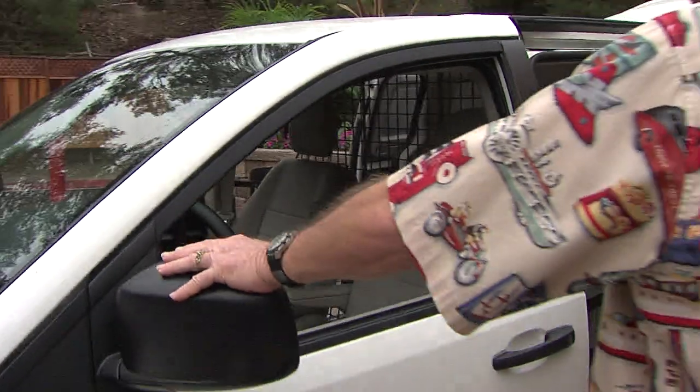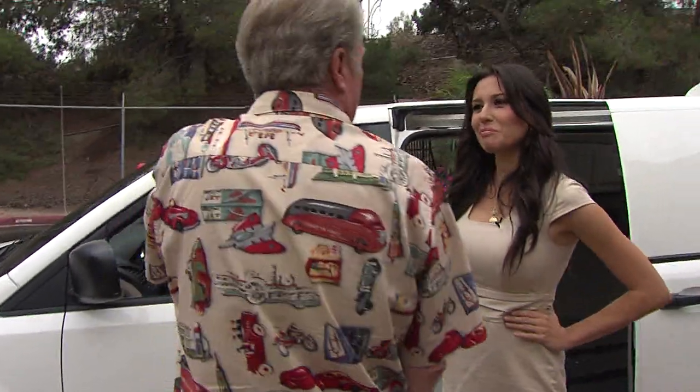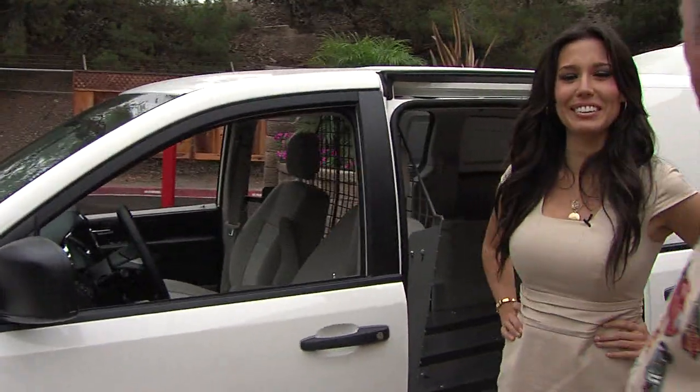Yeah, who needs an Airstream? Really — who wants to pay for an Airstream? And this thing will get 20 to 25 miles per gallon depending on your driving. Very cool.